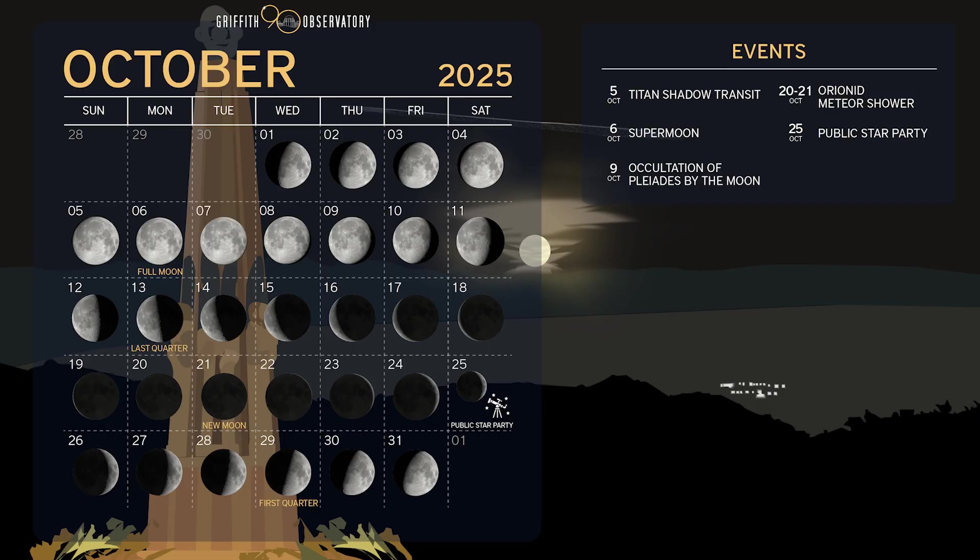Here is your lunar calendar for the month. The full moon is on the 6th, the last quarter is on the 13th, the new moon is on the 21st, and the first quarter is on the 29th.